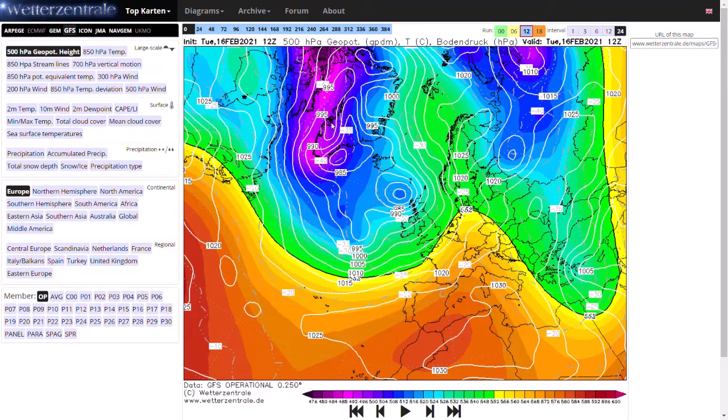Welcome everyone back to weekly weather updates. This evening we'll be having a look at the GFS, the GEM, the ECMWF, and the GFS ensembles for the potential for some quite warm weather we could be seeing over the next couple of weeks. It has backed off a little bit, but there's still a decent chance we do see dry and warm weather further eastwards and southwards.